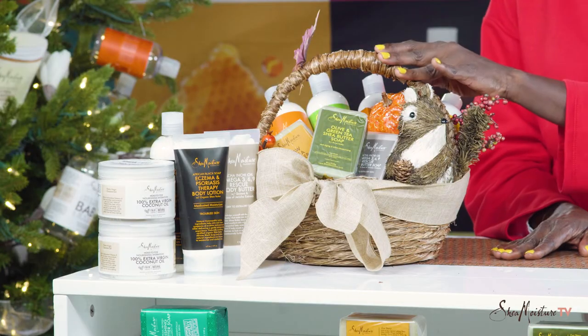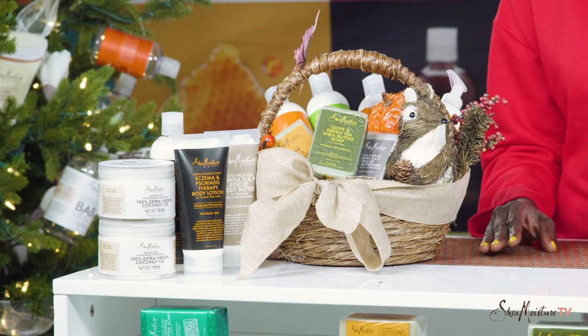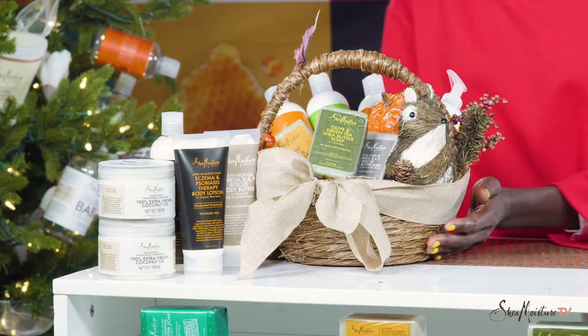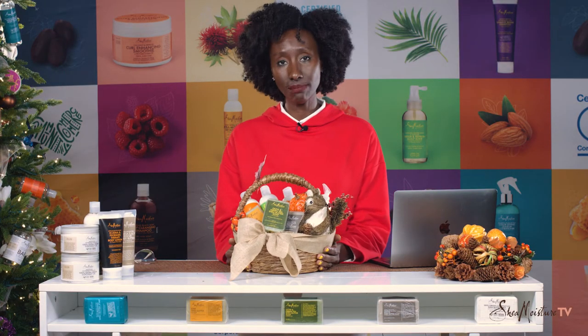When I go to Thanksgiving dinner, I love to bring my host or hostess a gift, and one of the gifts that I like is a basket. So this year I've decided I'm bringing a basket full of Shea Moisture body butter products. I've put together a great collection of Shea Moisture products and it's so simple and easy for you to do.